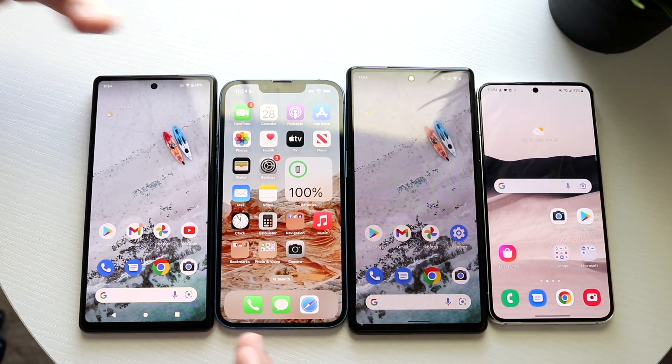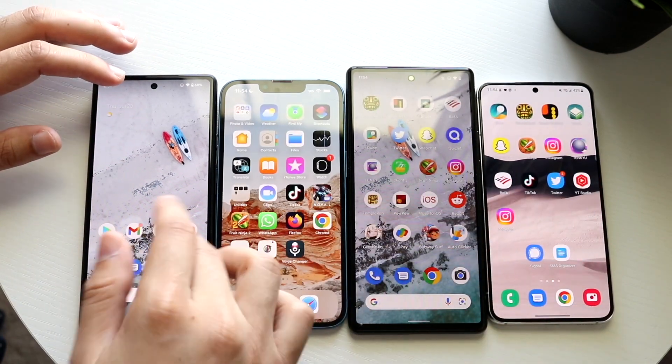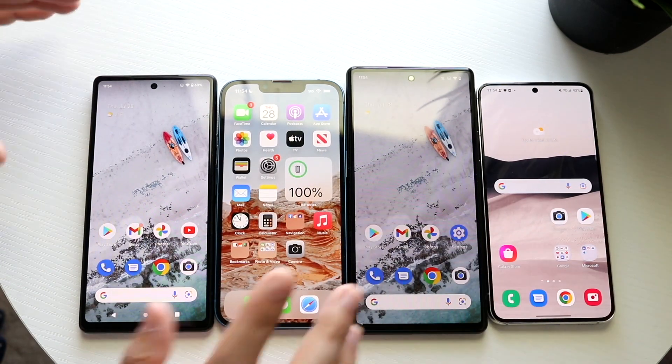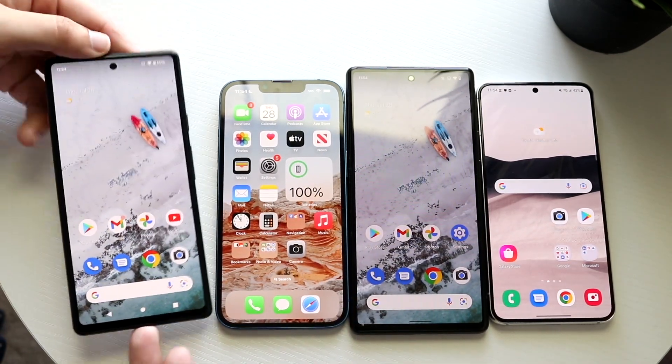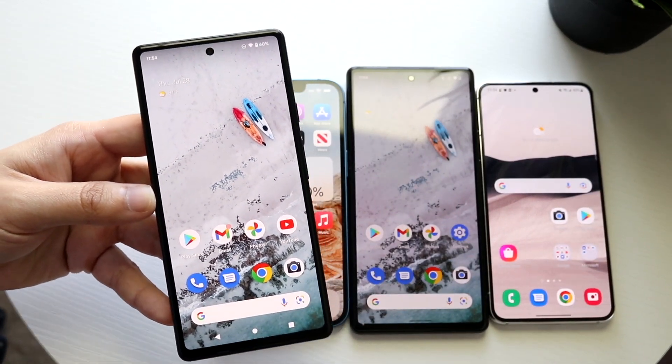I've already done separate comparisons between the 6a and all these other phones. A speed comparison isn't going to work out well so I'm skipping that. Google did send the Pixel 6a out to me, so keep that in mind — if I seem biased, let me know, but I'm going to try not to be.